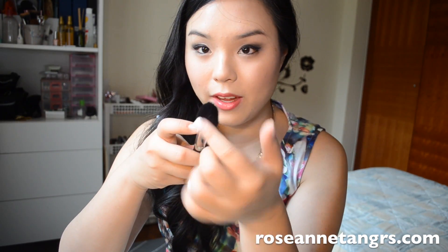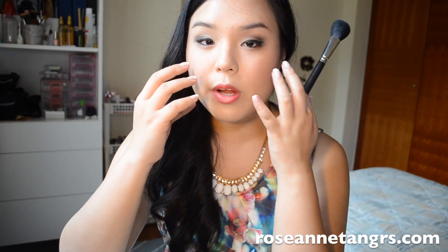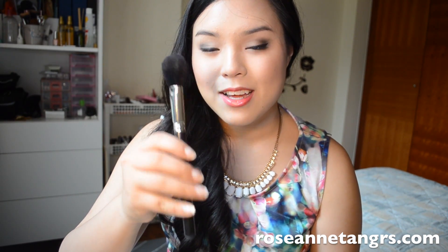Blush brushes come in different sizes. I like the small one — this is the MAC 116. I absolutely love it because it's small, it's a paddle brush, and it's slightly fluffy, which means it can buff out the blush really nicely so you don't have any harsh lines. You don't want something too fluffy and dispersed because that's going to basically spread the blush everywhere and not specifically on your cheeks.